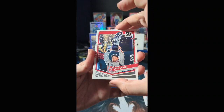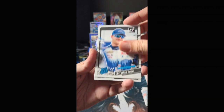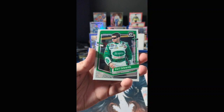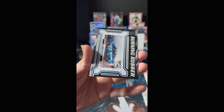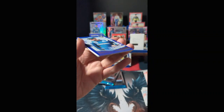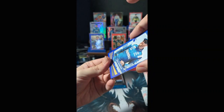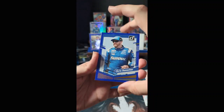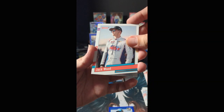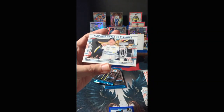Cole Custer, rated rookie Christian Rose, Cory LaJoy, Optic Carl Edwards, Burning Rubber Chris Boucher, and a blue parallel Chris Boucher numbered 117 of 199. Jack Wood, and punching his ticket to the playoffs — Michael McDowell.